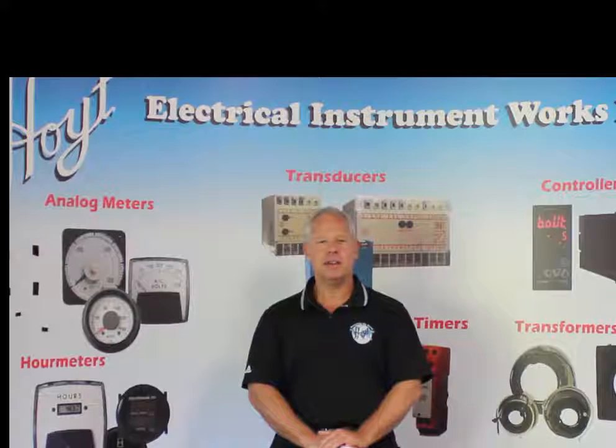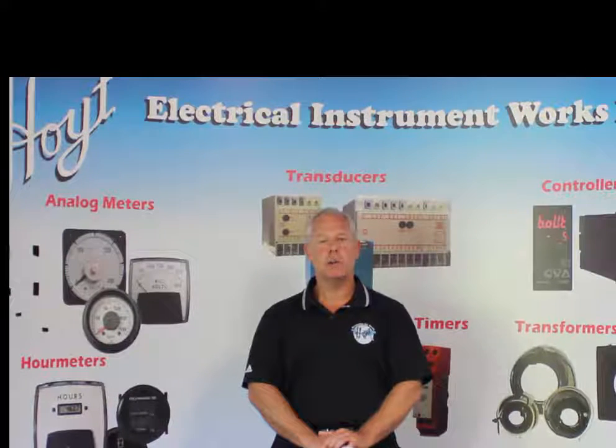Joe Legersti back here with you. I want to thank you very much for watching Hoyt TV. If there are any products or items that you have not seen or would like more information on, please feel free to contact us at hoytmeter.com or talk to one of our knowledgeable sales staff at 1-800-258-3652.